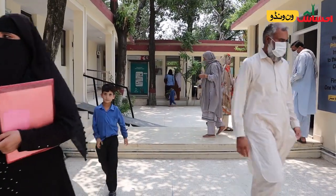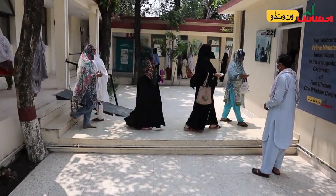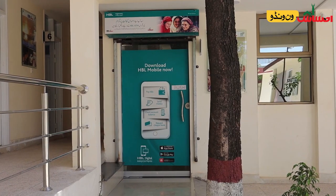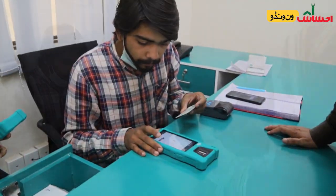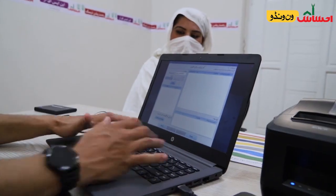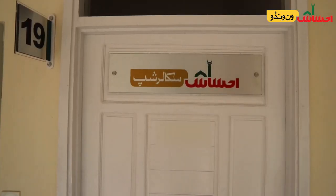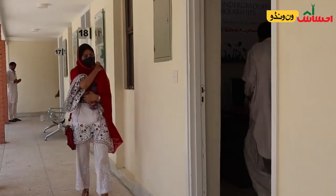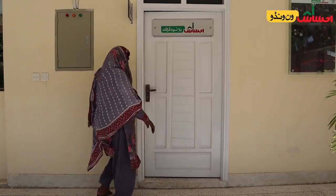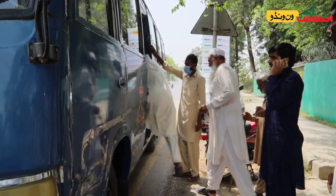And finally, the sixth pillar is the Ehsas One Window beneficiary selection and targeting policy. We developed the first One Window Ehsas Center in Sitara Market in Islamabad. In this center, all Ehsas services can be accessed in one place — biometric ATM machines, branches of partner banks, Ehsas registration desks for survey registry, NADRA office centers to enroll children under the Ehsas education conditional cash transfer program, and an information desk for Ehsas undergraduate scholarships.